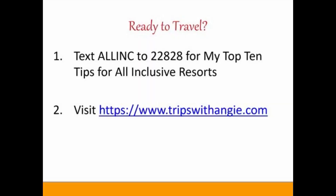There's also a large water park and an ice cream shop. If you have any questions, email me at angie@tripswithangie.com. We'll see you — bye-bye!